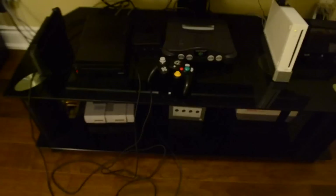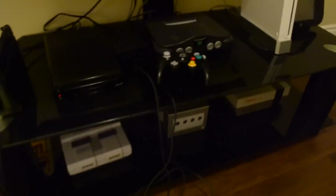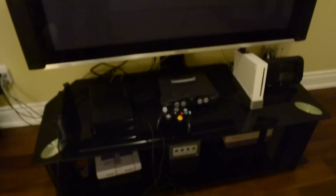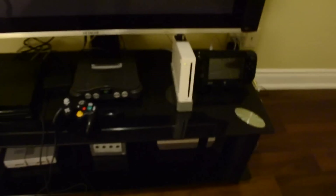So the whole family is all here. To quote SpongeBob, the gang's all here. The nerd in me just goes crazy because I love seeing all the systems together. So that's it for the consoles.